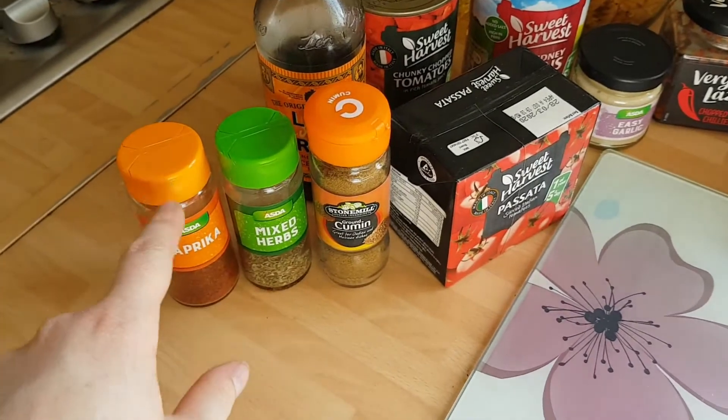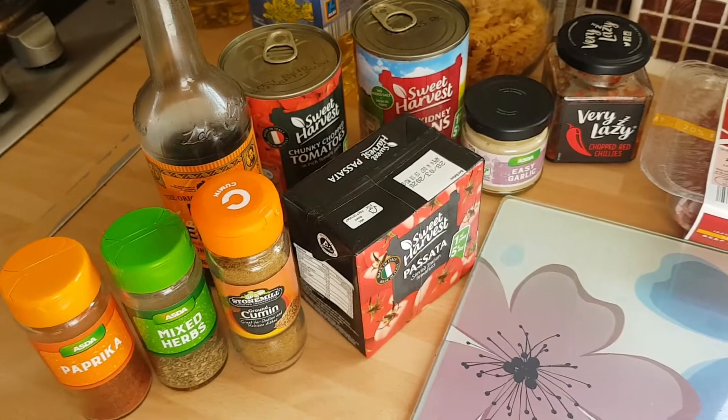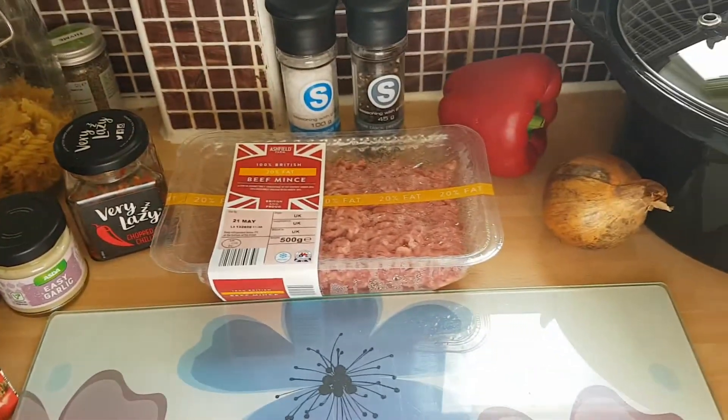I don't put chilli powder in my chilli because I use the chopped chillies, which tends to give it a bit of a kick anyway. This is quite a mild chilli because that's how we tend to like it, and it means that Archie can have it as well.